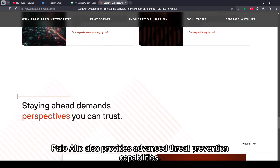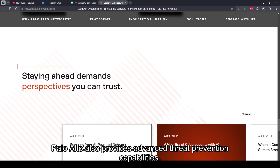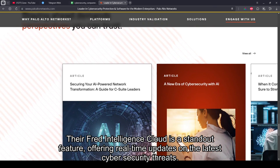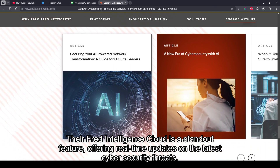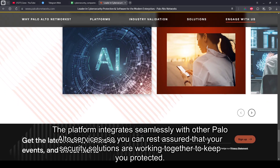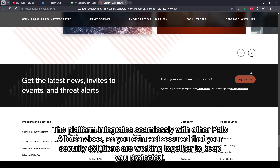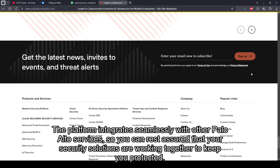Palo Alto also provides advanced threat prevention capabilities. Their Threat Intelligence Cloud is a standout feature, offering real-time updates on the latest cybersecurity threats. The platform integrates seamlessly with other Palo Alto services, so you can rest assured that your security solutions are working together to keep you protected.